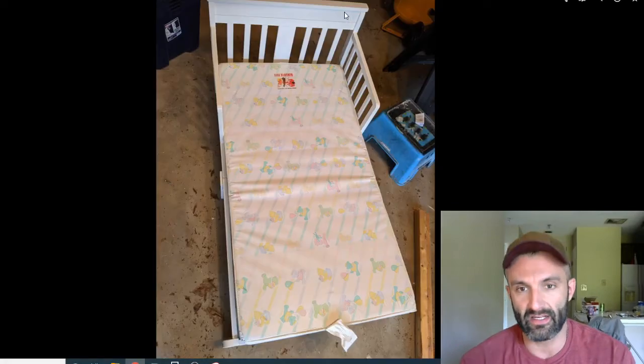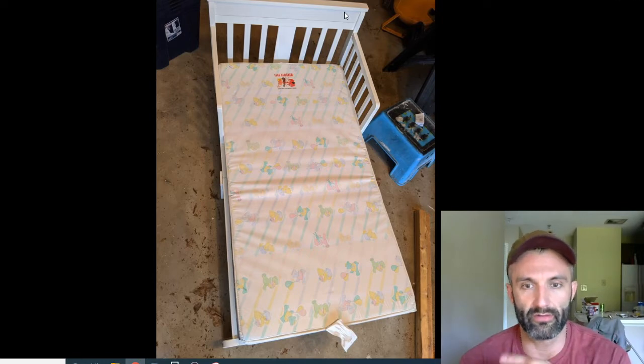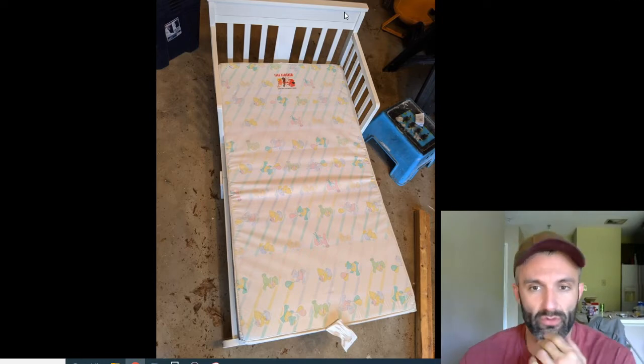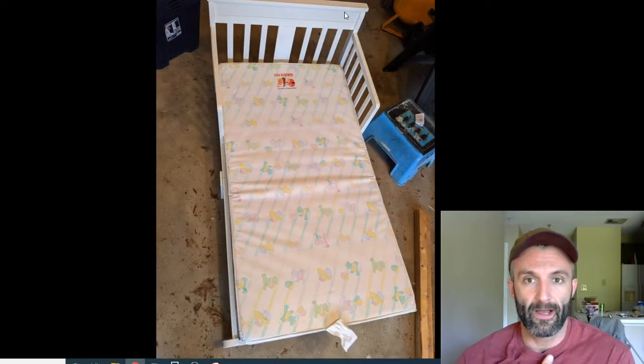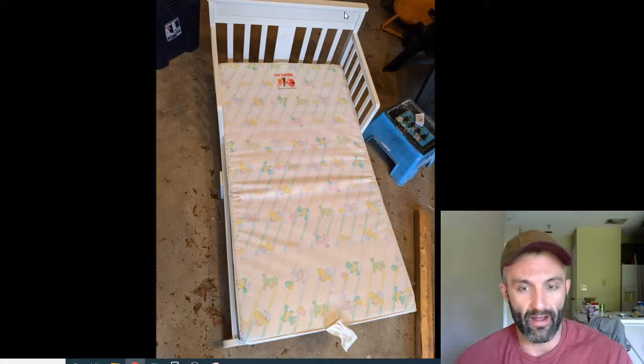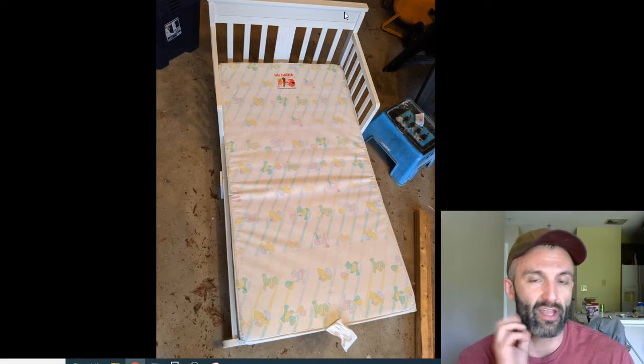The next item is a small child's bed — about four feet long and two and a half feet wide — in excellent condition with the frame and the mattress. That sold for 40 bucks, also picked up for free, bringing the running total to 120 dollars.